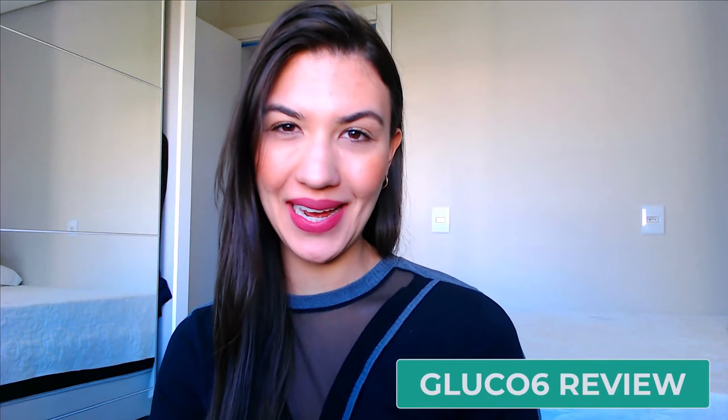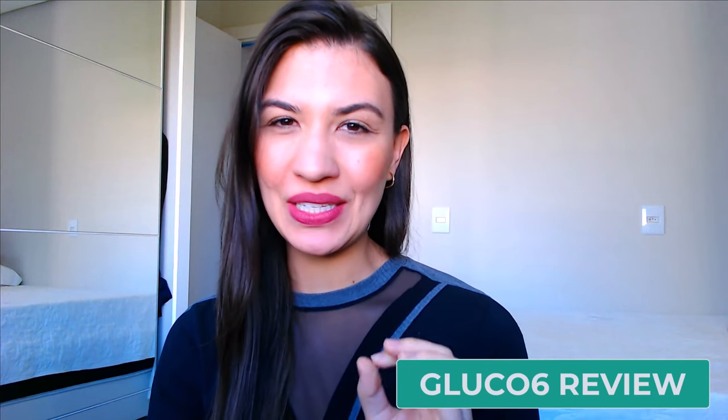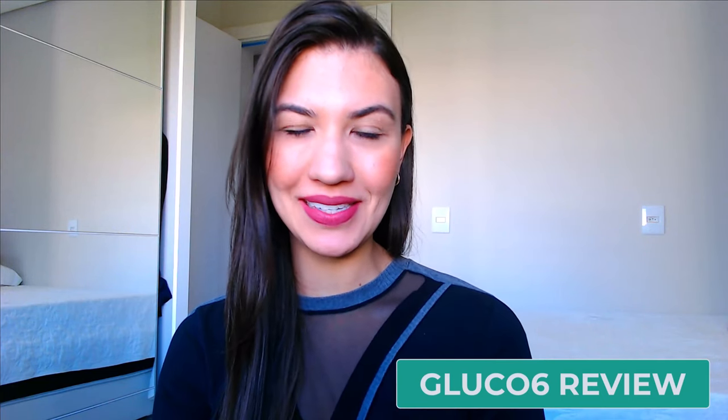Hey, welcome to my video. I am Jane and today I want to talk to you about Glucose 6. This brand new supplement in the market is already the best-selling product to control your blood sugar levels in a very natural and safe way. I love Glucose 6 and I am here to tell you how it works and why you should try this supplement. Stay with me until the end of this video — I will tell you everything you need to know about this product.